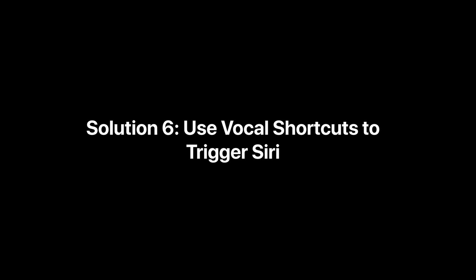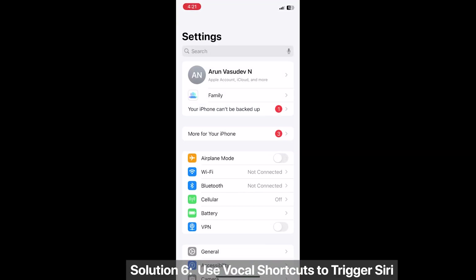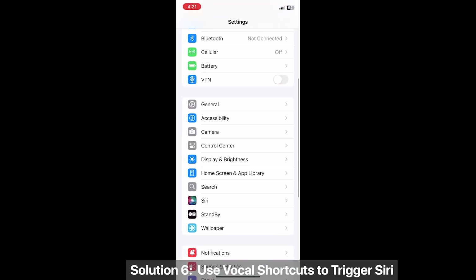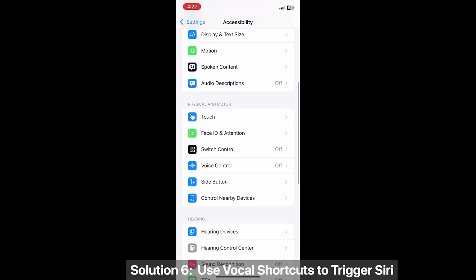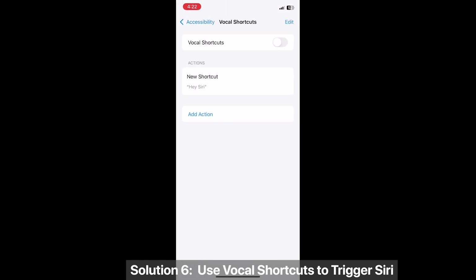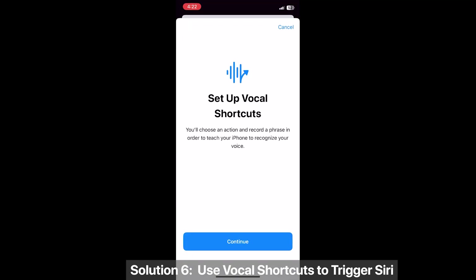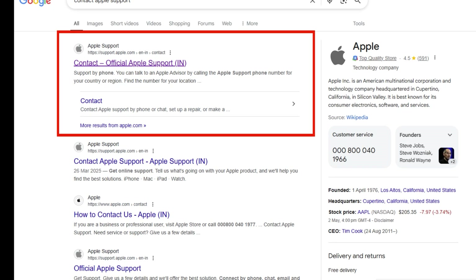Solution 6: Use vocal shortcuts to trigger Siri. Go to Settings > Accessibility > Vocal Shortcuts, add an action, type the phrase 'Hey Siri,' choose the action to open Siri, and tap Save.